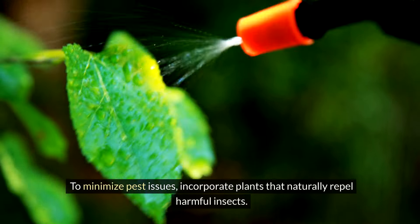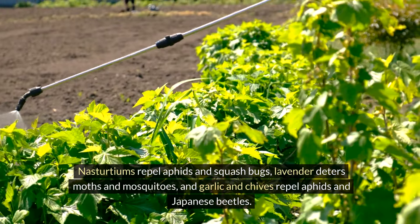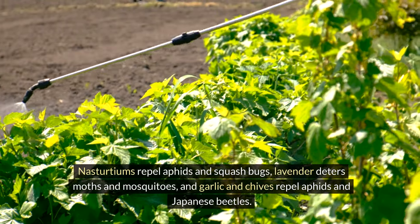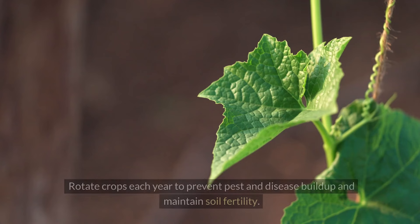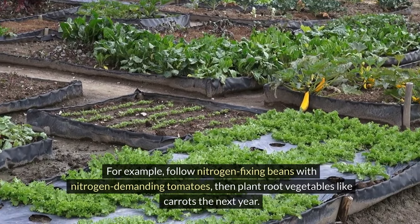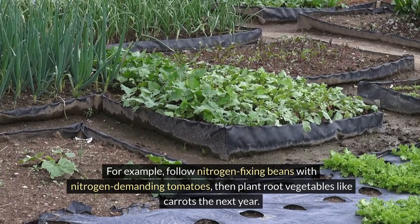To minimize pest issues, incorporate plants that naturally repel harmful insects. Nasturtiums repel aphids and squash bugs. Lavender deters moths and mosquitoes. Garlic and chives repel aphids and Japanese beetles. Crop rotation is also essential in organic gardening. Rotate crops each year to prevent pest and disease buildup and maintain soil fertility. For example, follow nitrogen-fixing beans with nitrogen-demanding tomatoes, then plant root vegetables like carrots the next year.